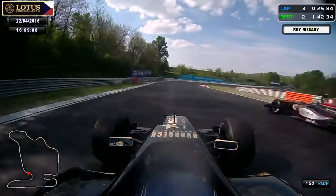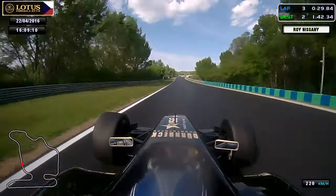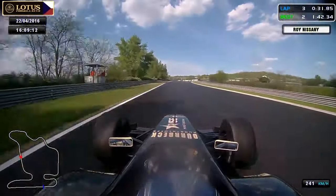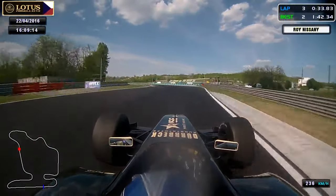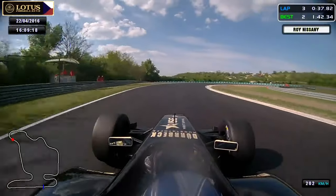Exiting almost to the end and flat through turn 3. Right after, we are climbing up the hill to turn 4, called also the Mansell turn. And a really fast one, pushing it to the exit directly to turn 5.